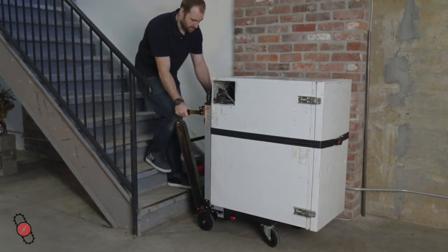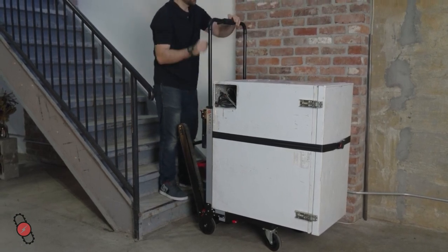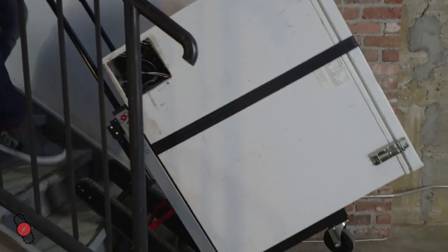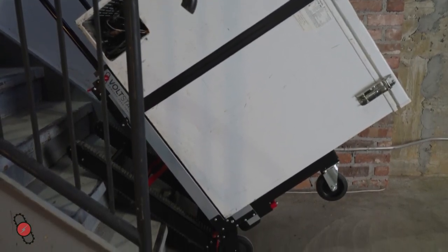Extend the tracks until they lock into place. Fold the rear handles down and raise the extendable handle to your preferred height, pressing the power button on the control panel. Now, lean the Titan towards you and move backwards until the tracks are lined up with the first and second stair.